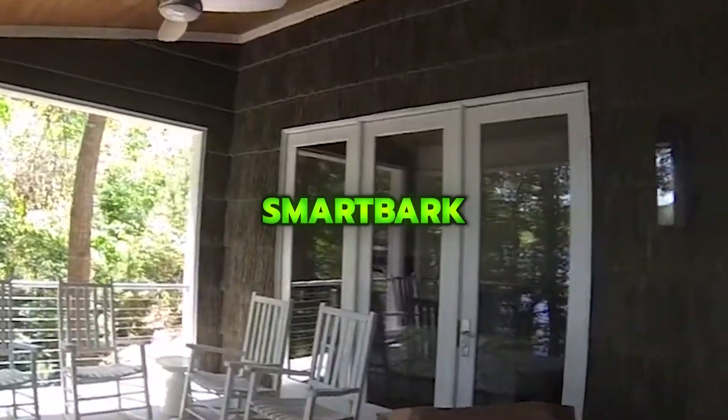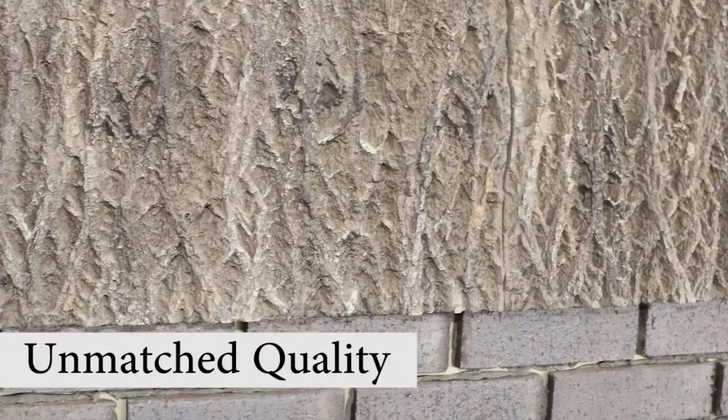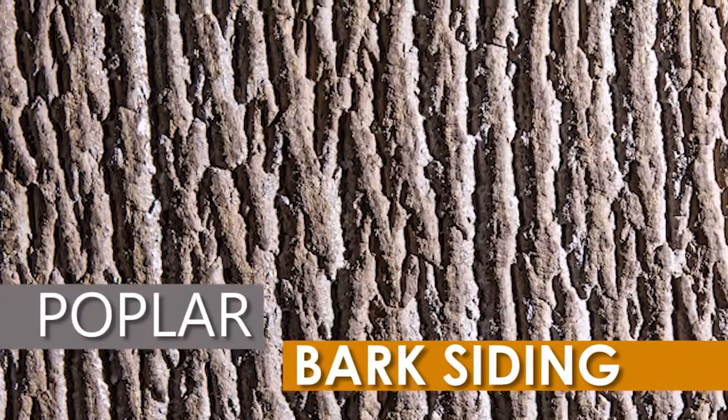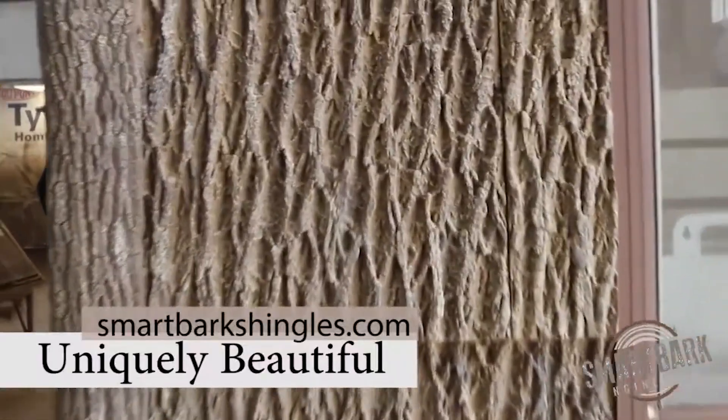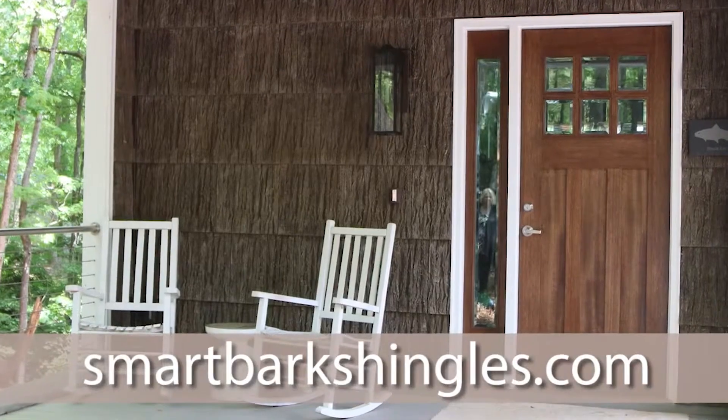Smart Bark is an engineered bark siding that recreates the look of natural species like poplar, walnut, and chestnut while avoiding the limits and costs of real bark. It installs easily, needs no bug treatment or special moisture barrier, and is durable, weather resistant, and flame resistant.